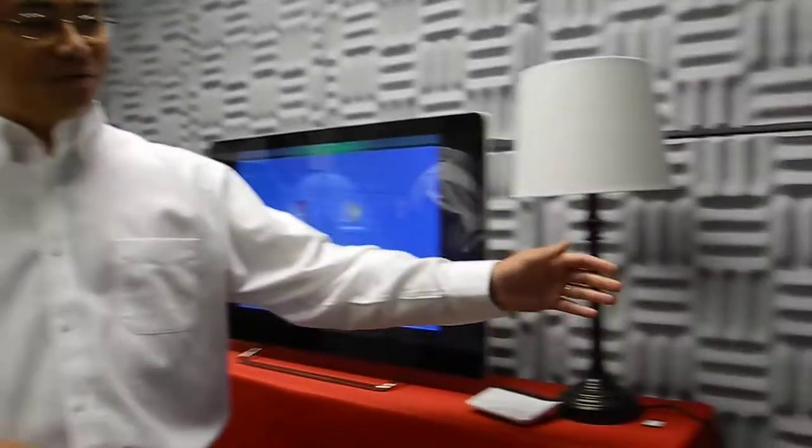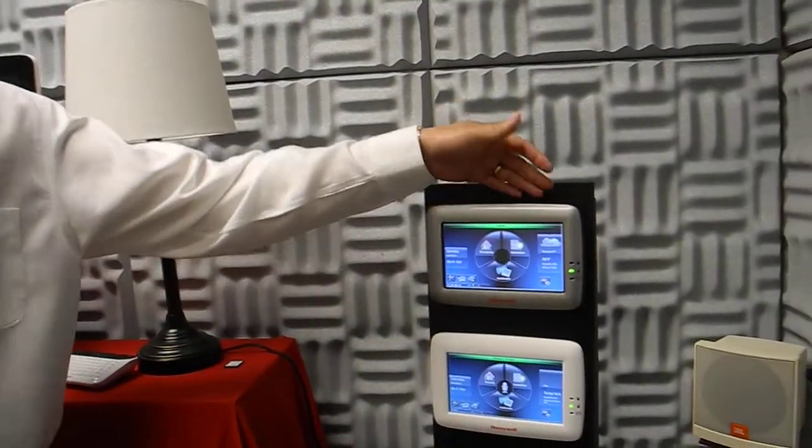If you don't have shades, it won't try to operate them. If you have a door lock, it can operate that for you as you leave the house. The microphone and speakers are built into the Tuxedo — the microphone is on the back of the unit, and the speakers are there as well.